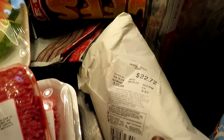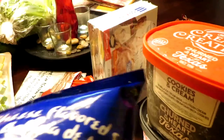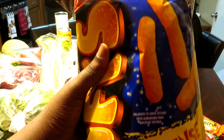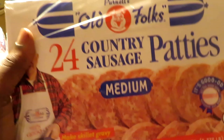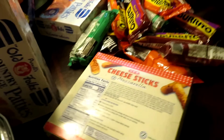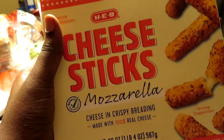Can't forget about the fish — this is catfish fillets right here. We also got some cheese puffs — we got those for free. Then we have some Old Folks country sausage patties, medium — two of those. And we have some mozzarella sticks — I love mozzarella sticks.